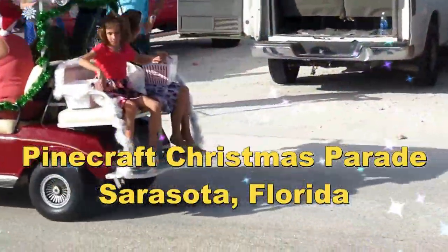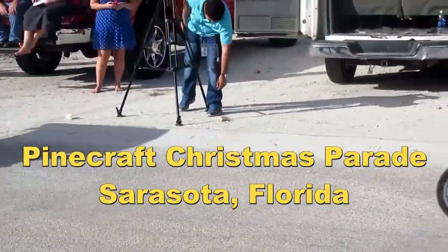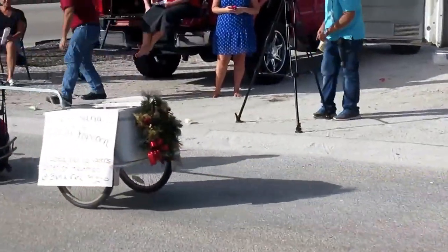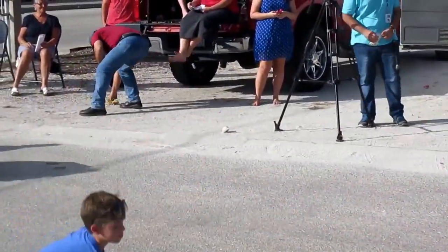Here we are at the Fisho Christmas Parade in the Mennonite Village in Sarasota. Look at this Amish popcorn located just behind Yoder's.